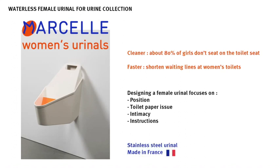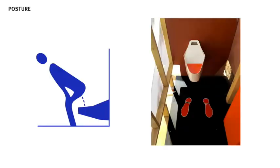Marcel urinal is made out of painted stainless steel and is now produced in France in a handcraft metal factory. First, regarding the position girls use to pee — Marcel has to be used backwards, which is not obvious for people who assumed a female urinal would work like a male urinal. Girls can't really pee standing because of trousers, but that's another conversation.